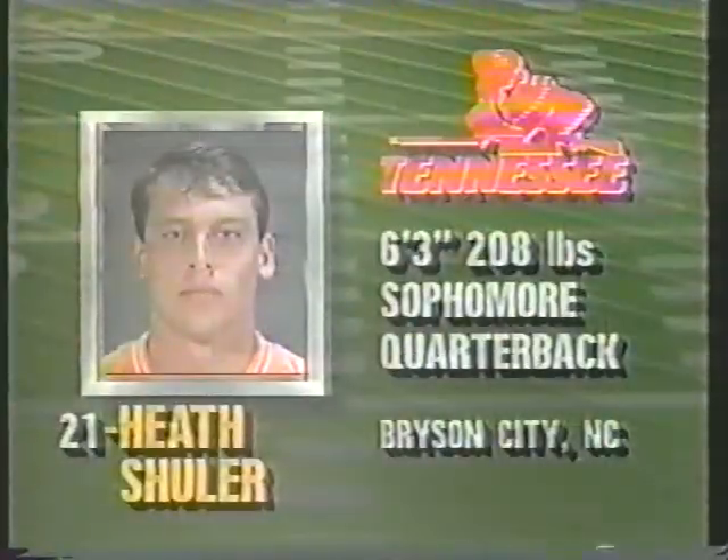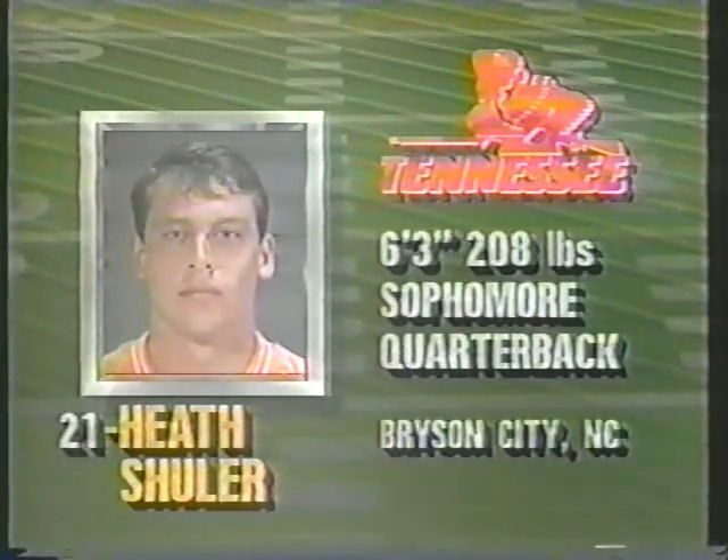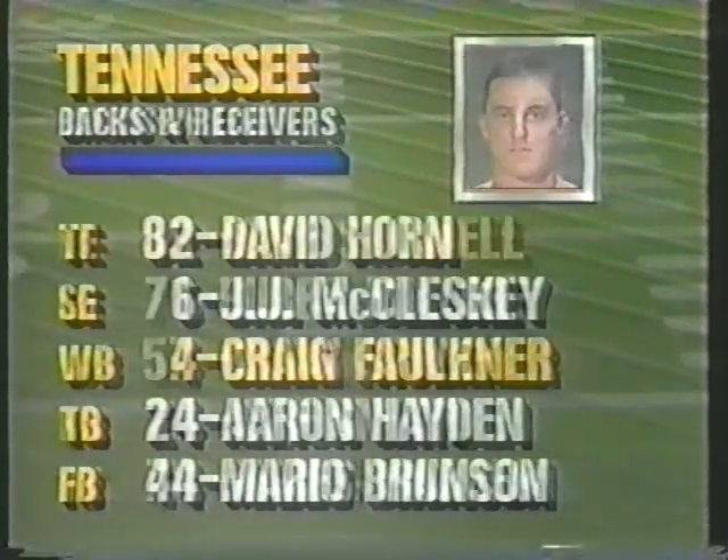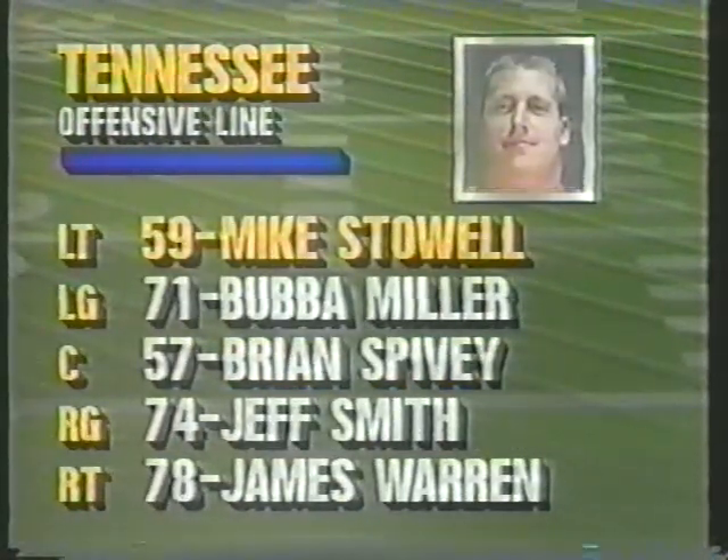Tennessee offensive starters tonight: quarterback Heath Shuler, 6'3", 208 pounds. David Horn, J.J. McCluskey, Craig Faulkner — a key man. Aaron Hayden and Mario Brunson. On the line: Mike Stuhl, Bubba Miller, Brian Spivey, Jeff Smith, and James Warren.